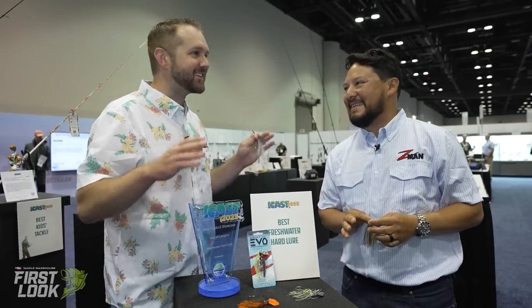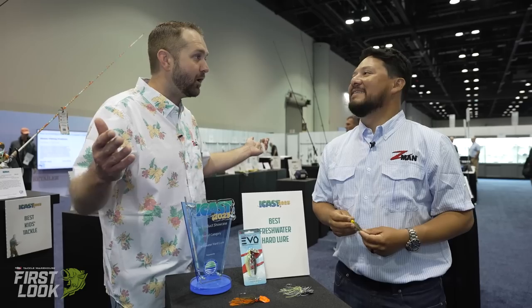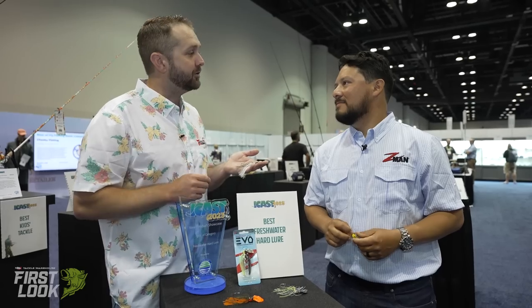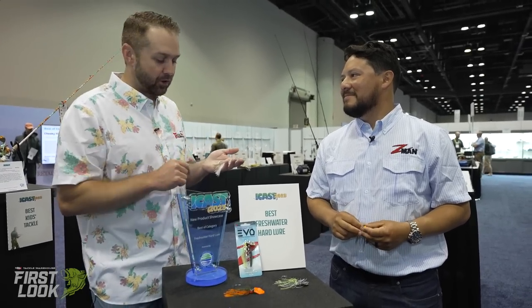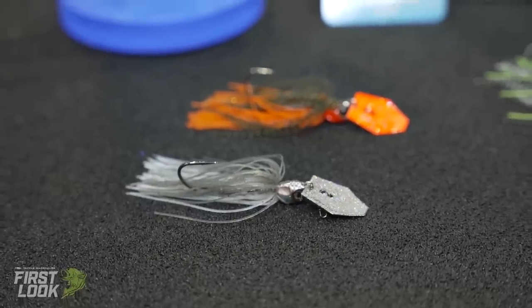ChatterBait is just one of those confidence lures, especially around grass and early in the year. We keep wondering when every fish in the country will have wised up to a ChatterBait, but it wasn't the last fifteen years, so it's just a perennial bite-getter — a staple in everyone's tackle box. So excited to see this next evolution, a well-engineered and beautiful addition to the ChatterBait family. That's the best freshwater hard lure winner at ICAST 2023 — the ChatterBait Elite Evo from Z-Man. Pre-order now at Tackle Warehouse.